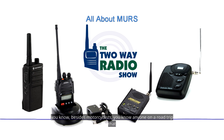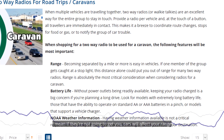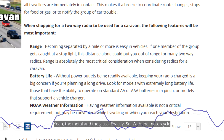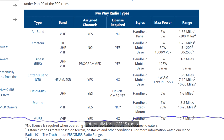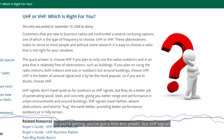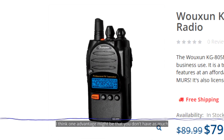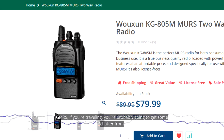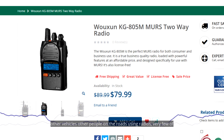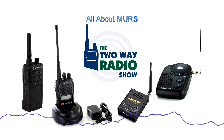We're getting a lot of motorcyclists wanting to switch to MERS. Most of them are using GMRS and getting a lot of interference, and they want a more quality radio with better sound and a little better range. As for using MERS over the open road — two watts versus four or five watts for a GMRS radio means a little less power, but VHF signals travel a little further than UHF outdoors. Also, there aren't that many MERS radios out there, so you won't get as much interference or chatter from other people on the road.